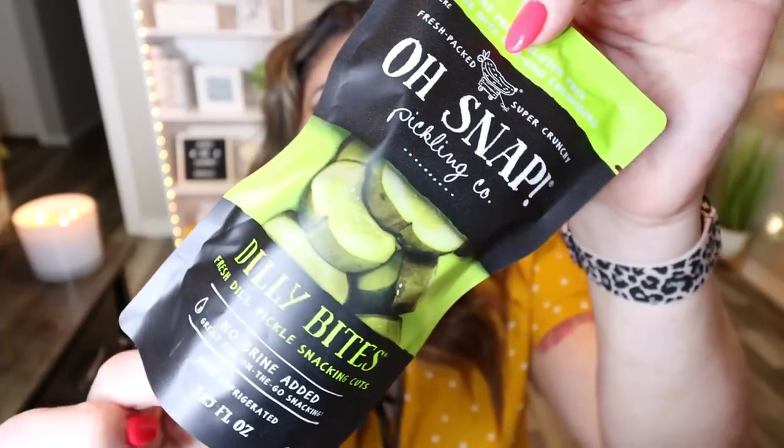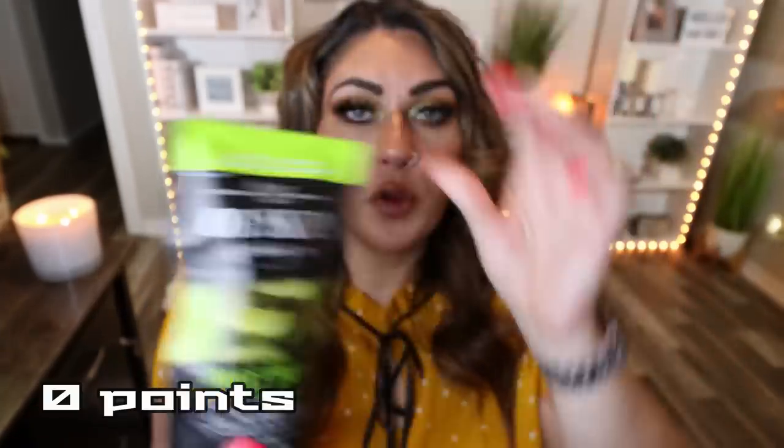I also saw these Oh Snap Dilly Bite Pickles in the refrigerated section — they also had a spicy version. I think at Walmart these are only $1 a package, so at $1.25 it's a tiny bit more. But if you're at the Dollar Tree and you want a crunchy snack that's healthy, this is a great option. These pickles are really good — very dill, very crunchy, just really delicious.